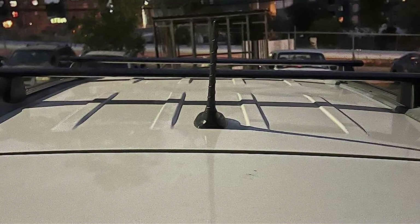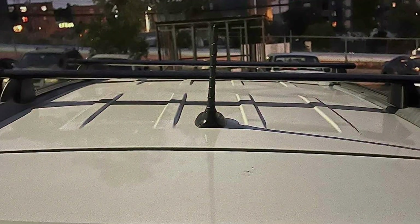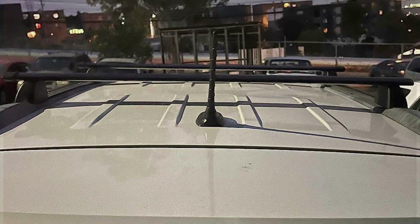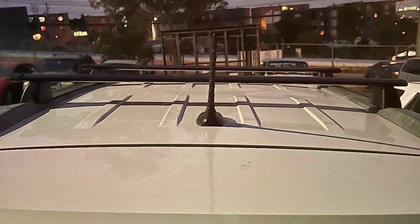With one of these top-rated roof racks, you can take your Jeep adventures to the next level, safely and securely carrying all your gear wherever you go. Stay tuned for our next video and until then, Happy Trails!